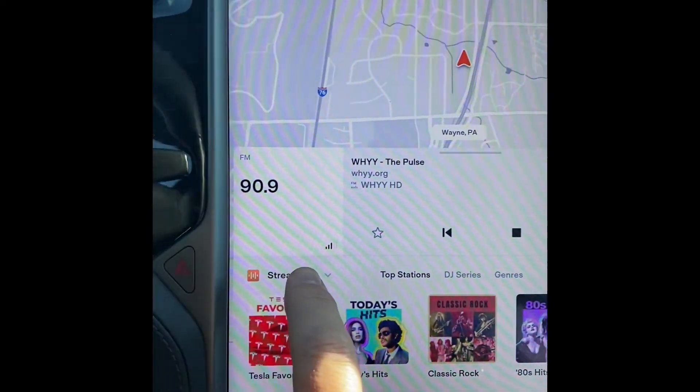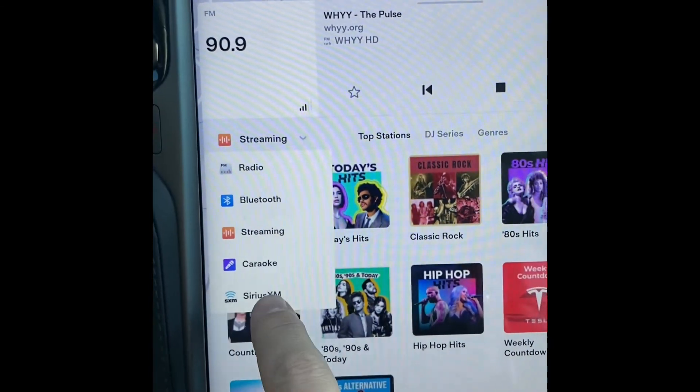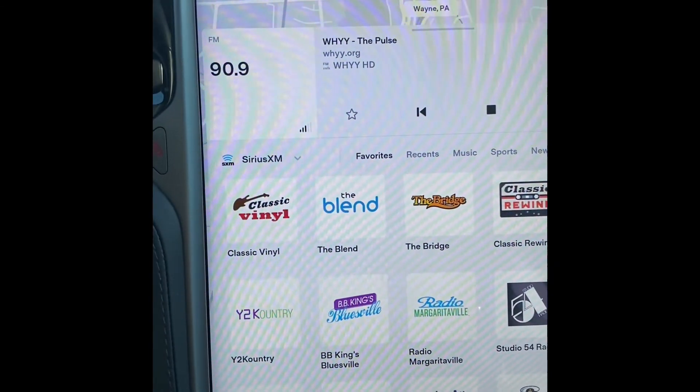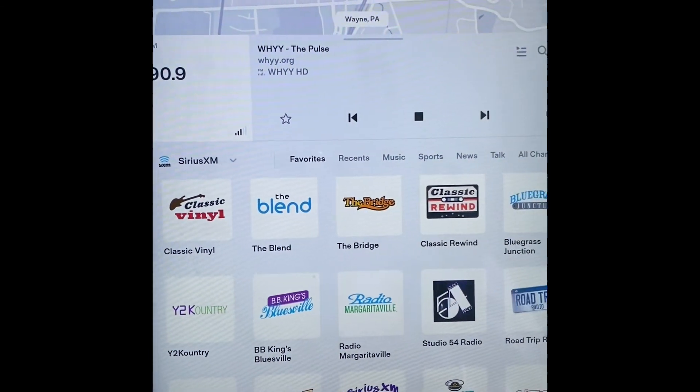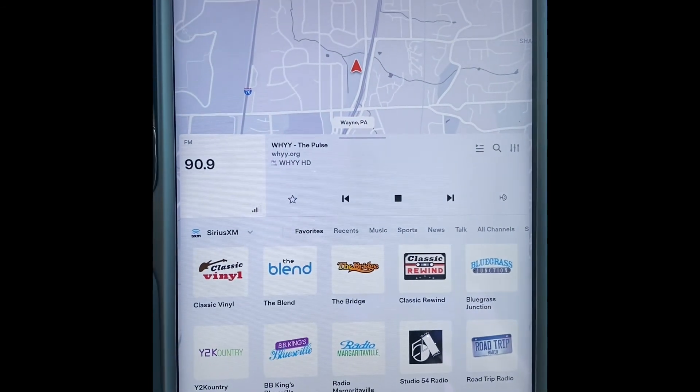And then say okay, and now when you click on streaming, Sirius XM will be right there. And all of your favorites should be saved. Alright, good luck. Thank you.